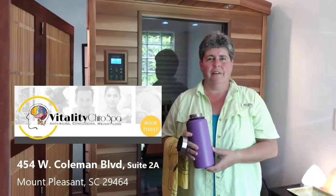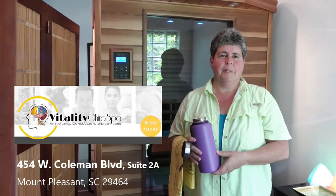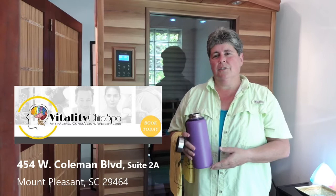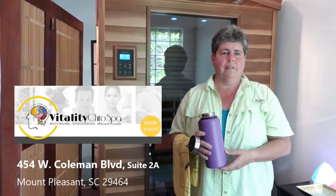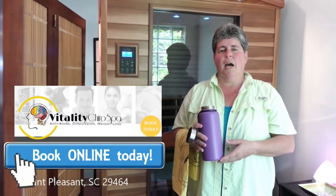Hi, I'm Amy and I just came out of the Far Infrared Spa at Vitality Chiro Spa in Shem Creek in Mount Pleasant, and I so look forward to these sessions. It's a 30-minute session in the infrared spa and it's all about me for those 30 minutes — it's good for my health, it's good for my mind, and it's just a good place to come.